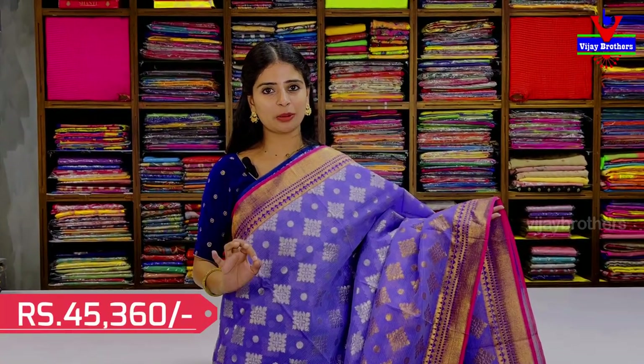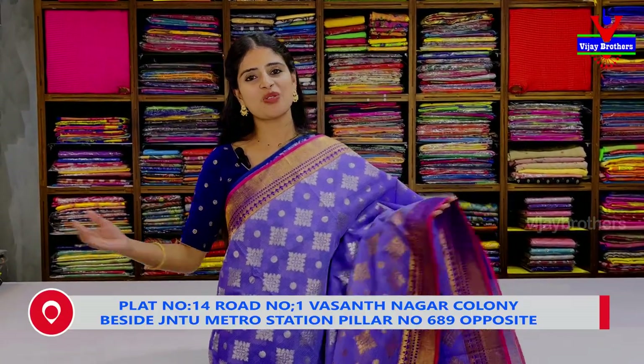Pure Rajasthani Jari Coat — this is a very good sari. This is also a hand-loom variety and also a power-loom variety. This is a complete hand-loom variety. Next variety, choose it.